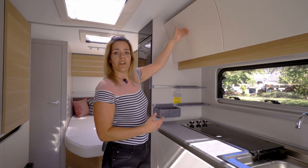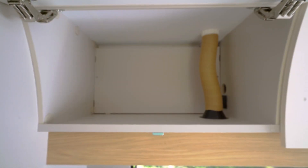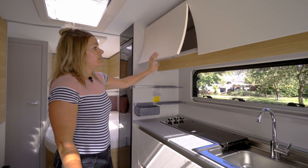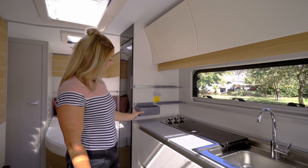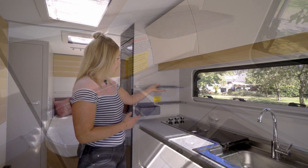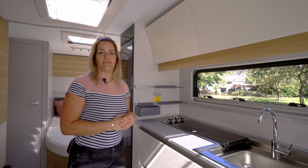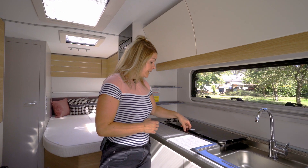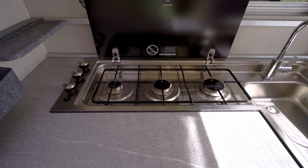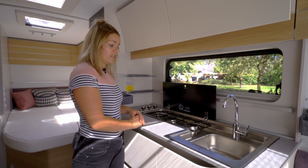Je ziet ook dat de bovenkasten hol zijn, maar daarbij hoef je niet in te leveren op de opbergcapaciteit van de kasten. Daarnaast heb je een soort vak met bakjes, waar je dan je kruiden in kwijt kunt, en die kun je ook desgewenst op een andere plek in de caravan kwijt. De keuken heeft drie gaspitten die naast elkaar geplaatst zijn met wat ruimte ertussen, en bovendien is er ruimte waar je je spulletjes kunt snijden.